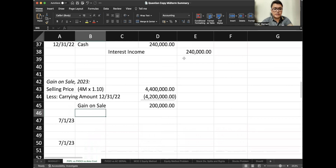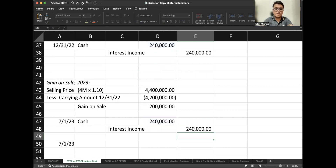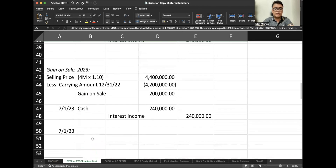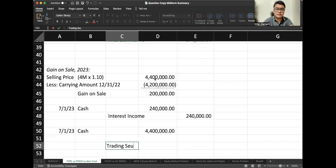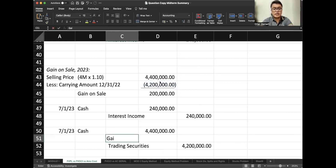On July 1, 2023, let's first recognize the semi-annual interest income: debit cash, credit interest income $240,000. That is $4 million × 12% × 6/12. Since this is FVPL, we don't use the yield rate. To recognize the sale: debit cash $4.4 million, credit trading securities $4.2 million — the carrying amount based on last year's fair value — and credit gain on sale $200,000. That's how you account for an investment at FVPL.